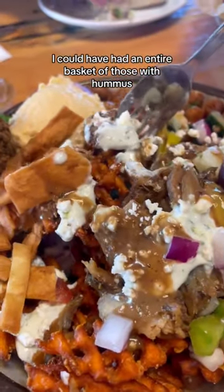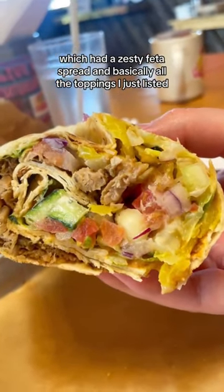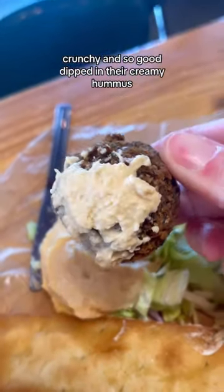Then we got a Zesty Feta Wrap, which had a zesty feta spread and basically all the toppings I just listed. I don't know what they marinated the chicken in, but it had so much flavor. The falafel was crispy, crunchy, and so good dipped in their creamy hummus.